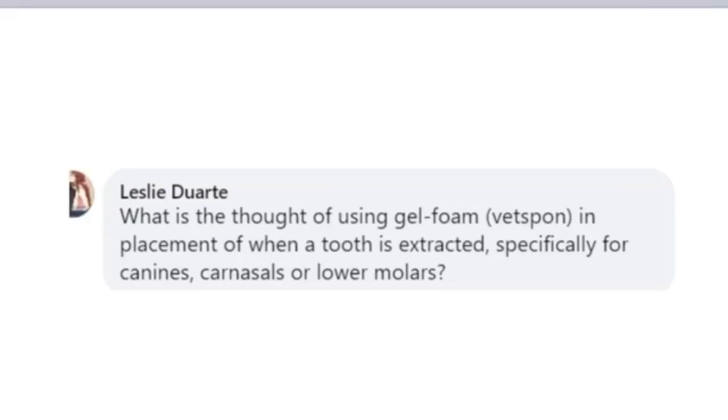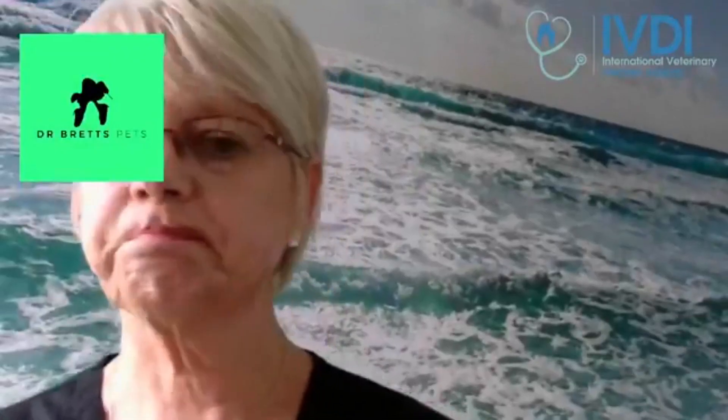What is the thought of using gel foam Vetspon, which is a hemostatic agent, in place of a tooth when extracted — specifically for canines, carnassials, or lower molars? Not necessary. The blood clot that is left behind is the best bone graft that we can leave in that alveolus post-extraction.